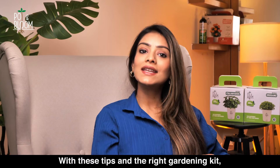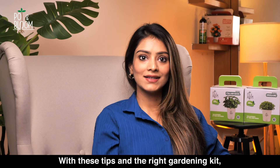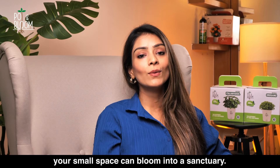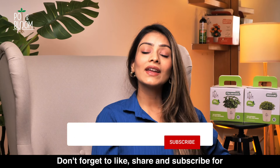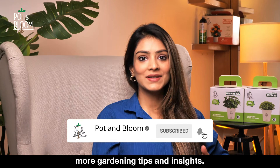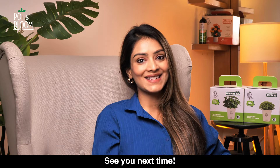And that's about it. With these tips and the right gardening kit, your small space can bloom into a sanctuary. Happy gardening! Don't forget to like, share, and subscribe for more gardening tips and insights. See you next time.